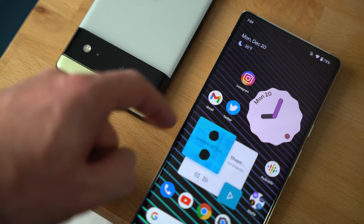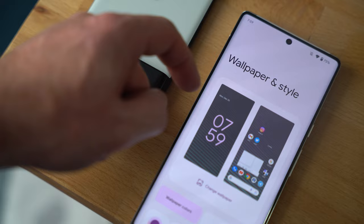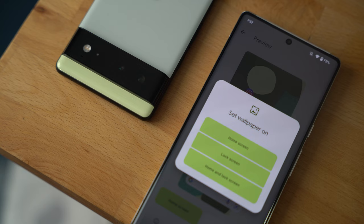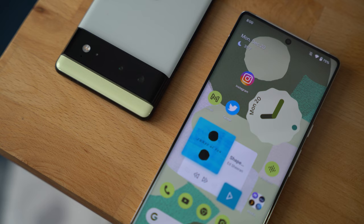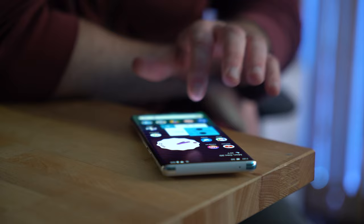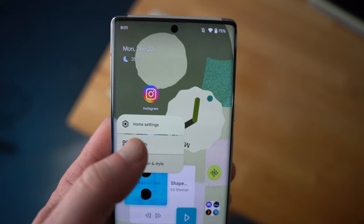The Pixel 6 Pro and Pixel 6 are also the introduction platform for Android 12 and the new Material You aesthetic. The new look and feel for Android was definitely needed. Google put in a lot of work to make it as cohesive as possible, with widgets and icon colors that change automatically based on your wallpaper colors, making the software feel like it can adapt to your personal style rather than forcing its look on you. There's still some work to be done around the edges, but I'm enjoying the new look — especially with so many widgets updated on Android, more than we've ever seen over the past couple of years.